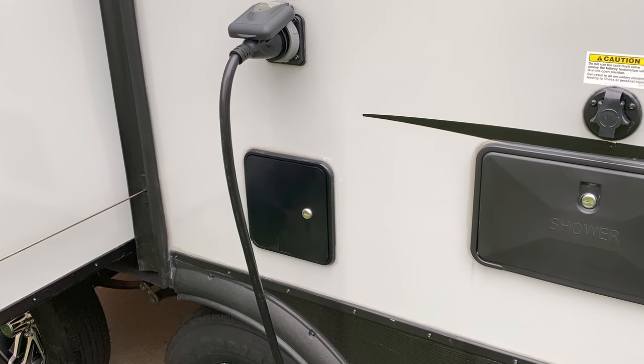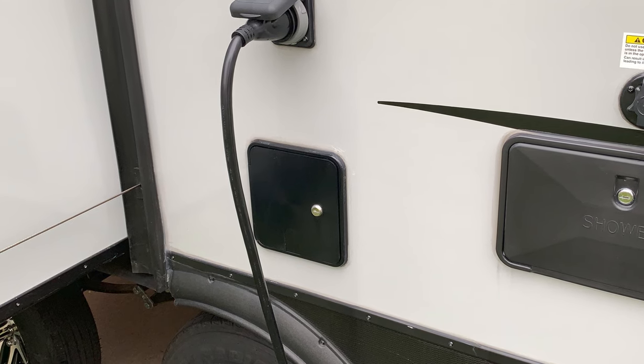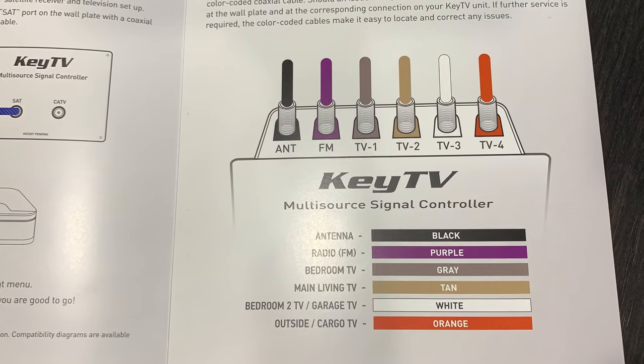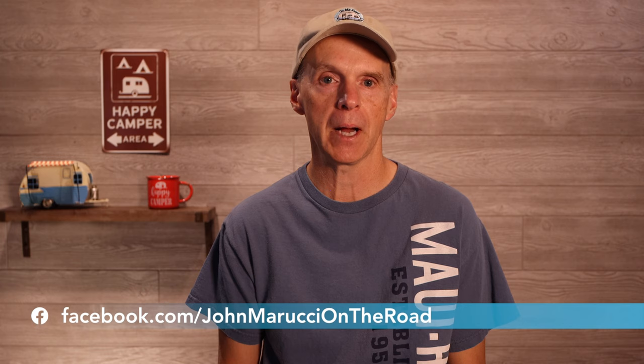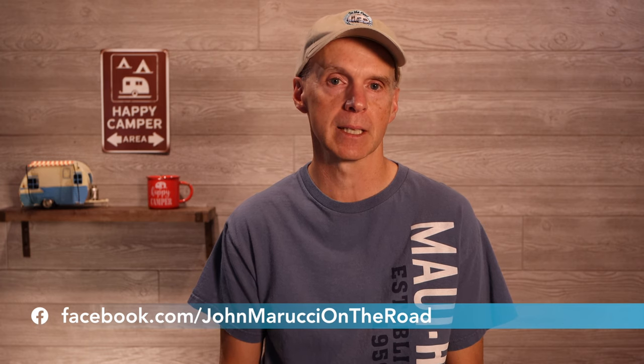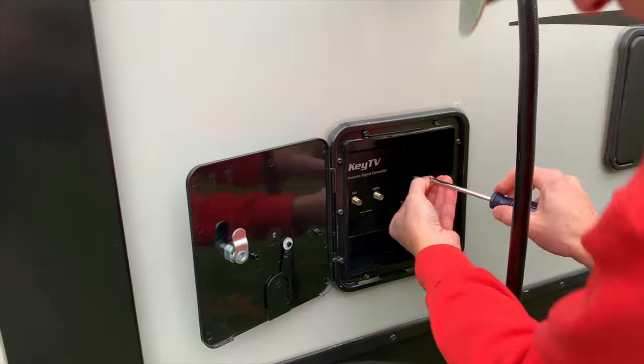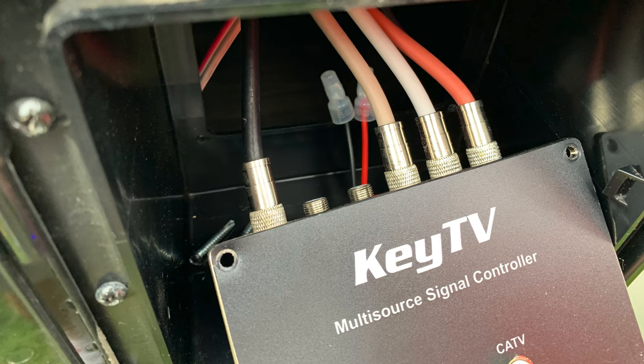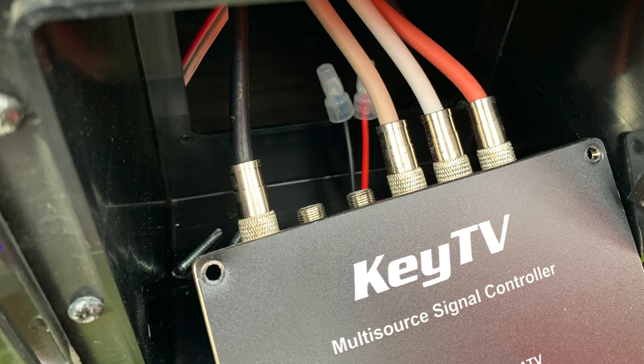KeyTV comes in the Keystone RVs of late and is a place on the outside of the RV that contains the power boost for the antenna and central hub of coax cables for the RV. This includes not only the TV antenna, but also the FM antenna. After reading through the manual, it was apparent that this needed to be inspected as it was the central place where the various coax cables came together. It was fairly easy to remove the four Phillips screws and look at the coax connections in the KeyTV box. After removing the screws, it was apparent that the roof antenna coax cable had indeed become loose from the KeyTV housing.